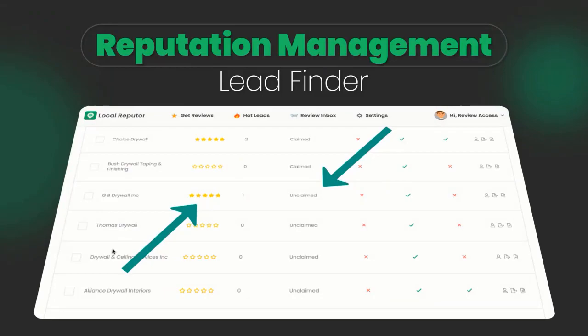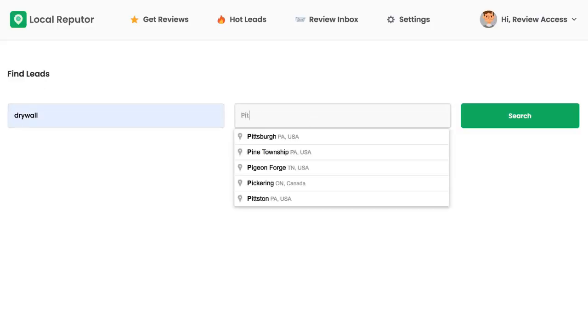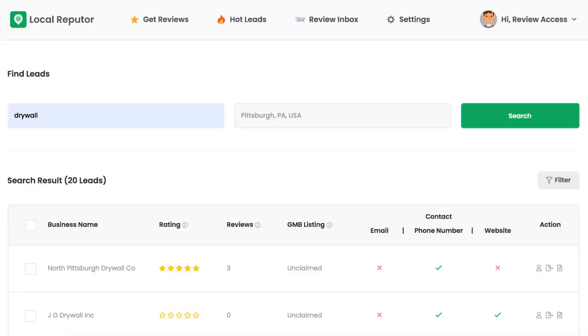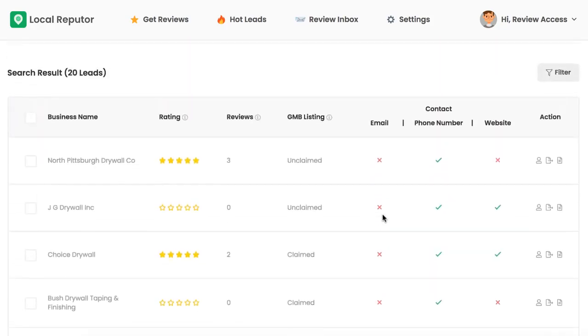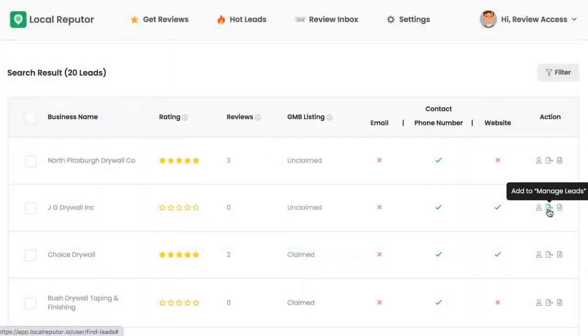Reputation Management Lead Finder: quickly find targeted clients in any area in need of reputation management and enhancement. See their local profile ratings and if they need more positive reviews or negative reviews taken care of, and if their Google My Business page has been claimed. Now you don't have to make cold calls and find your potential clients manually. Our built-in search, powered by sophisticated AI technology, does all the research and shortlisting for you.